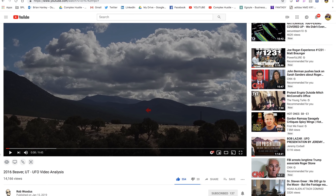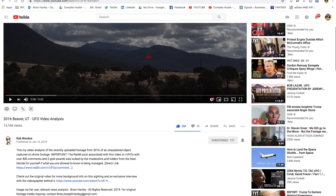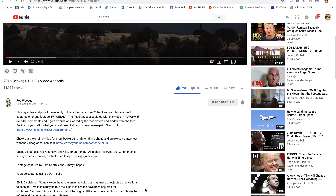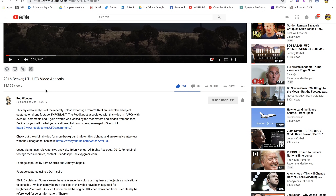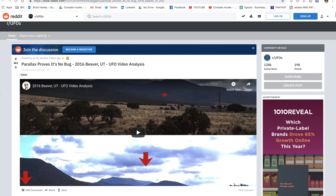Hey guys, so exciting update on the UAP footage from Beaver, Utah. I saw one of the most compelling analyses yet on Reddit, posted by a guy named Rob Woodis. I want you to go ahead right now and check out Rob's YouTube channel — it's a brand new channel he created just so he could post this analysis. It's his very first video.